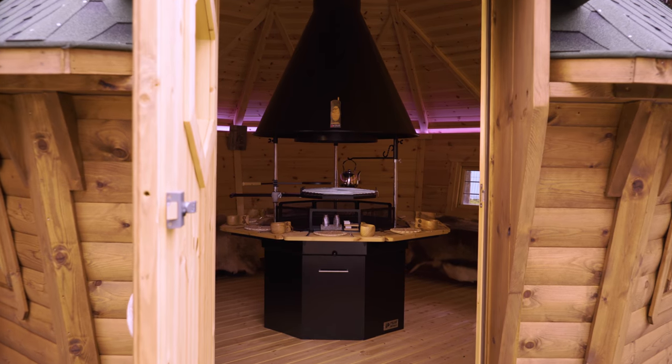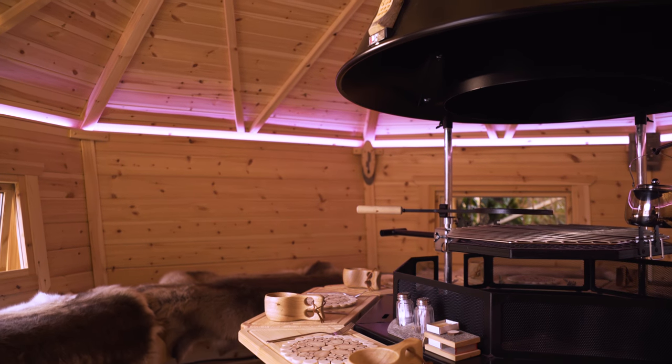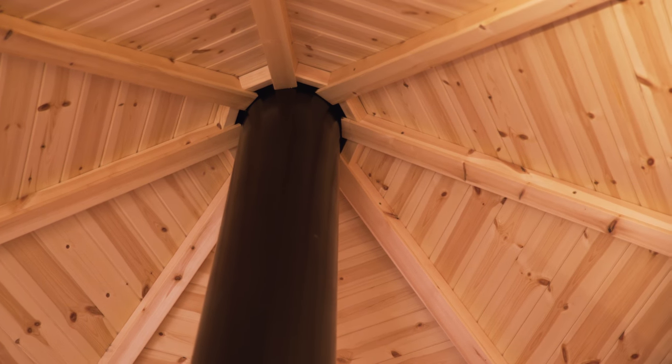Introducing Arctic Cabin's stunning range of barbecue cabins, with their unique sloping wall design and impeccable build quality, available in a range of sizes from seven square meters to 25. They're magical spaces for any garden.